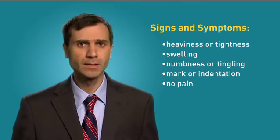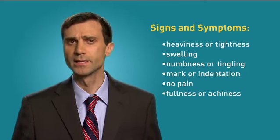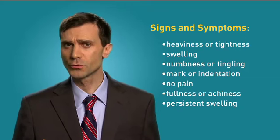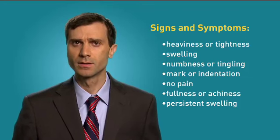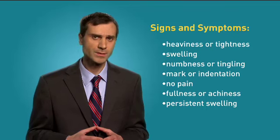Most people don't feel any pain in the early stages of lymphedema — it's more a feeling of fullness or achiness. We aren't talking about the normal swelling that follows surgery as the wound heals, which usually resolves within days or weeks. This is persistent and often not close to the surgical incision or radiation therapy site.